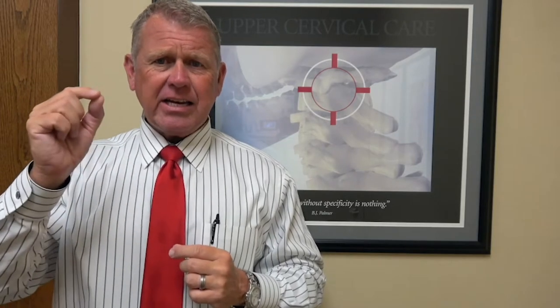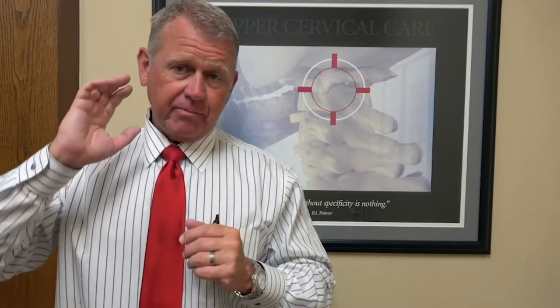Most of the time what we've found is that the nerve flow to that part of the body has become interfered with or hampered to a degree that the ligaments have gotten unhealthy. The nerves that come out of the very top of the neck are right there behind it and they control the temporomandibular joint. If one of the bones in the neck is out of alignment, it can actually interfere with the messages to the joint.